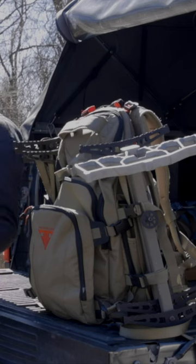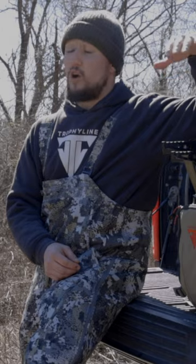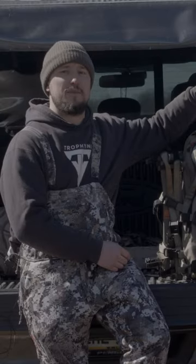Hey guys, it's Wes from Trophy Line here to show you my favorite pack for a variety of situations. This is our Sumter pack — it's our frame pack. It really works nice for me in a ton of situations, but mainly public land hunting.